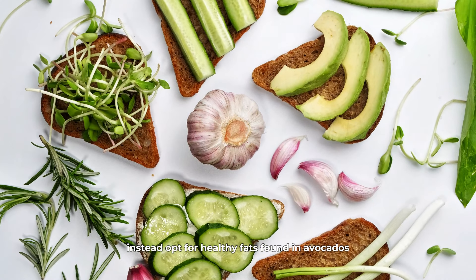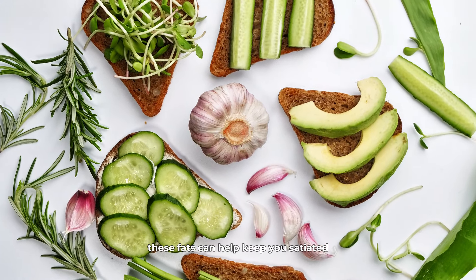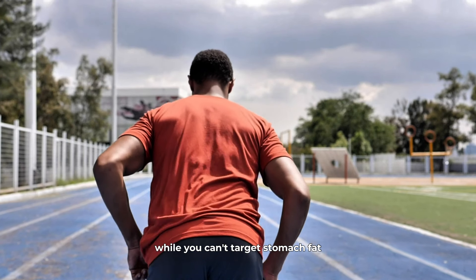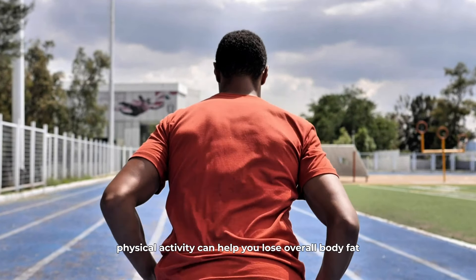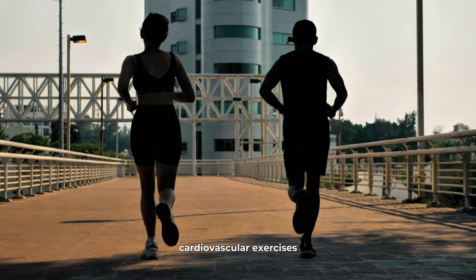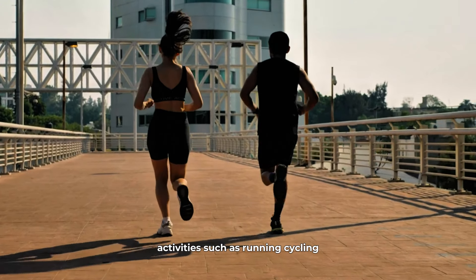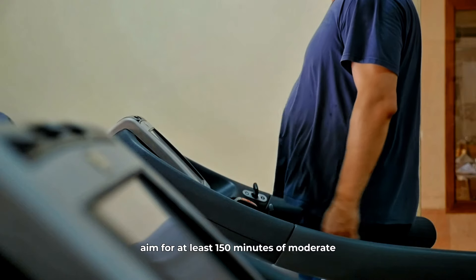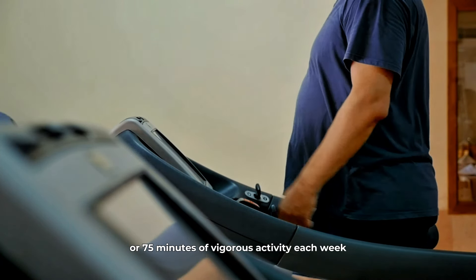Instead, opt for healthy fats found in avocados, nuts, seeds, and olive oil. These fats can help keep you satiated and support your overall health. Now, let's move on to exercise. While you can't target stomach fat directly through exercise, engaging in regular physical activity can help you lose overall body fat, including that stubborn belly fat. Cardiovascular exercises are particularly effective for burning calories. Activities such as running, cycling, swimming, or even brisk walking can help you torch calories and shed pounds. Aim for at least 150 minutes of moderate aerobic activity or 75 minutes of vigorous activity each week.